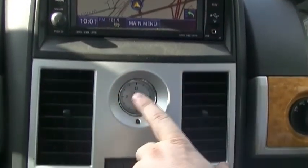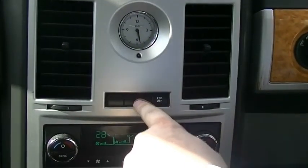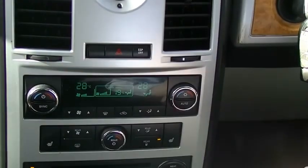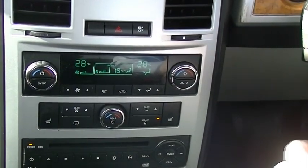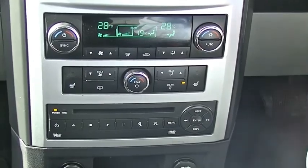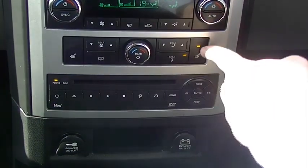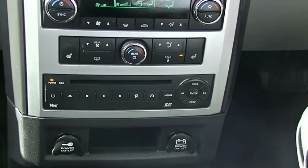Coming down we've got a nice analogue clock — Chrysler are known for that. Two big aircon vents. A button to test all the indicators at once. ESP — you can turn the traction control off, but in this minivan probably wouldn't recommend doing that. Coming down: tri-zone cooling for driver, passenger, and rear as well, so everyone can be comfortable. A lot of seven-seaters don't have air conditioning in the back, so nice to have that. And one of my favourite features — heated seats; if you've got a bad back or it's a cold morning, turn the heated seat on.